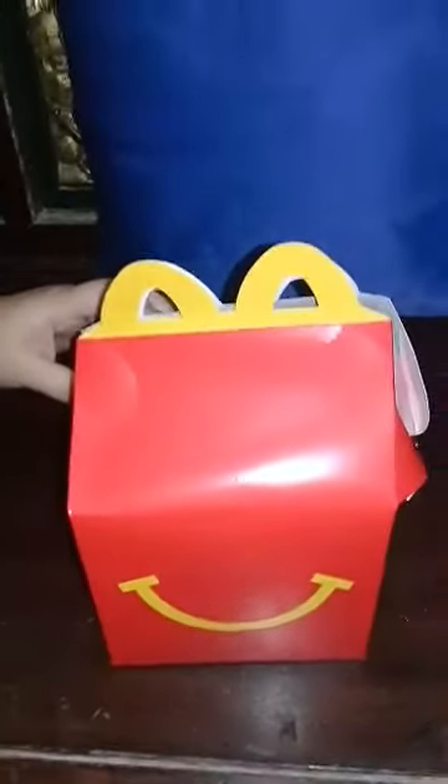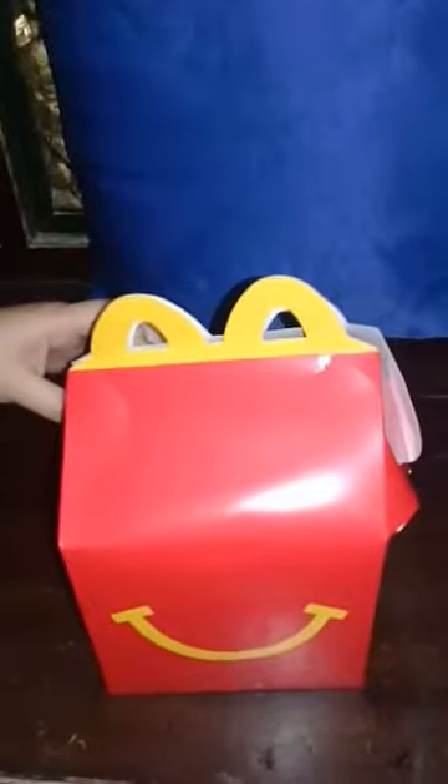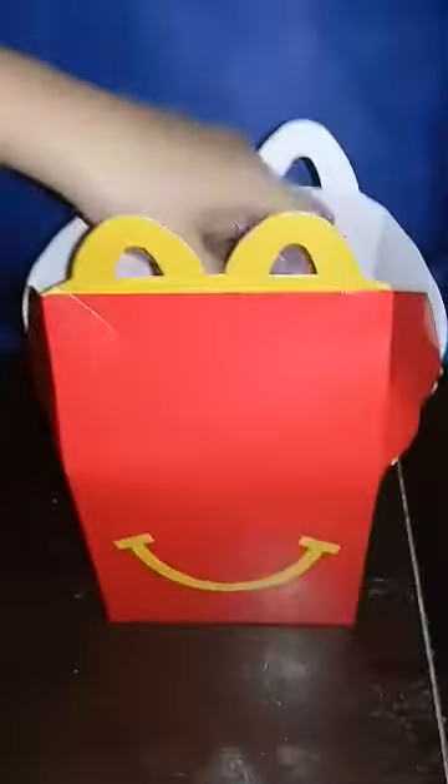We've shown you some little pony toys from McDonald's Happy Meal that we got earlier, and this is a part 2 video. Let's see what we got. The first one is Fluttershy. Let's open it.